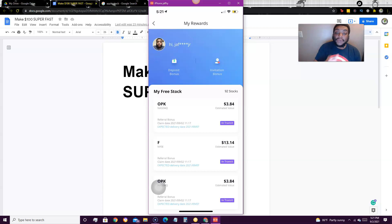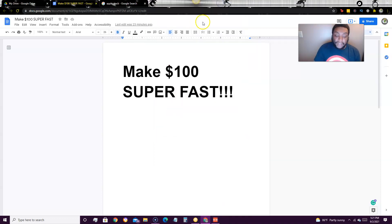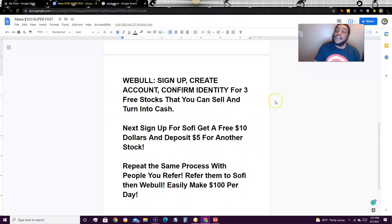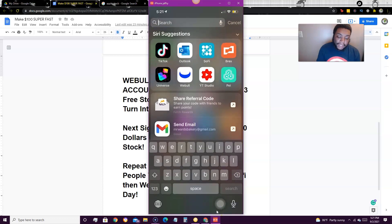Whatever bank account you link to Webull is where you're going to withdraw the funds. When you first sign up, you can get a second free stock by depositing anything over $5 — and this is where SoFi comes in. SoFi pays you $10 just to sign up.